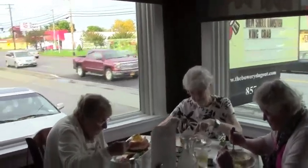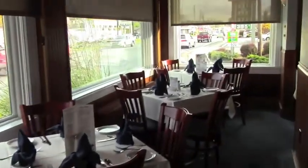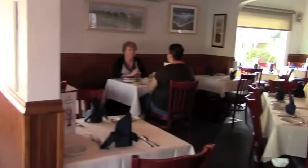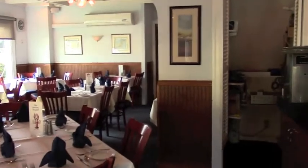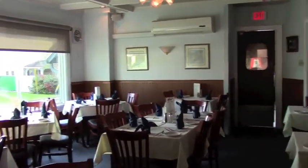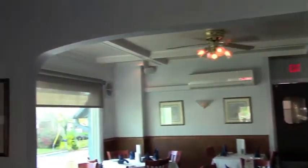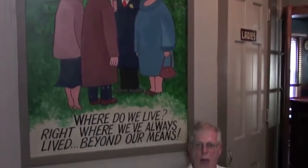Welcome to the Bowery Dugout upstairs dining room. One of the most popular spots is the porch, with windows facing Ulster Avenue. And then we go into the center section of our dining room, subtle seafood decor. And our back area — we can hold parties of up to 60 people. We can give you semi-private for 20, semi-private for 40.